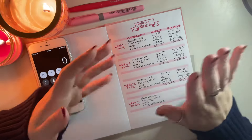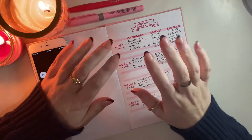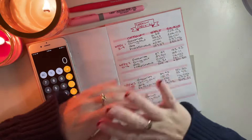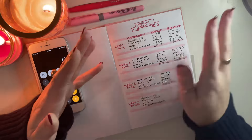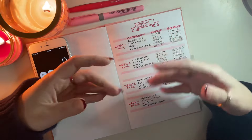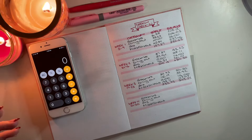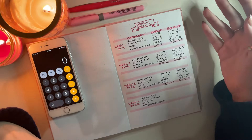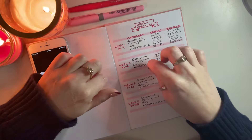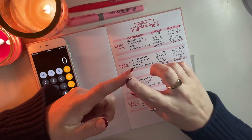Hello everybody and welcome back to my channel. My name is Amelia and this is Amelia Budgets — thank you so much for tuning in. Here on my YouTube channel I post a variety of budgeting-related videos, and in the month of December I am doing Budgetmas, posting a new budgeting video every day up until Christmas Eve, so if that interests you I would love it if you would subscribe.